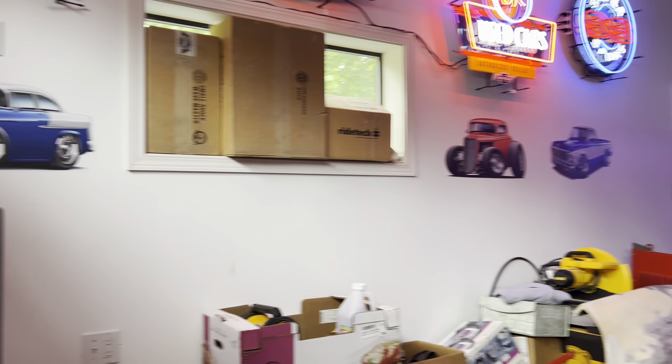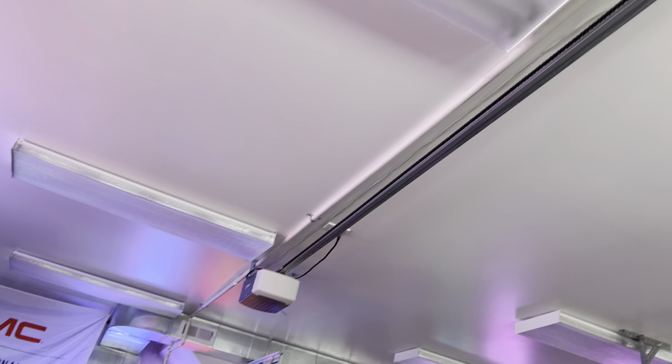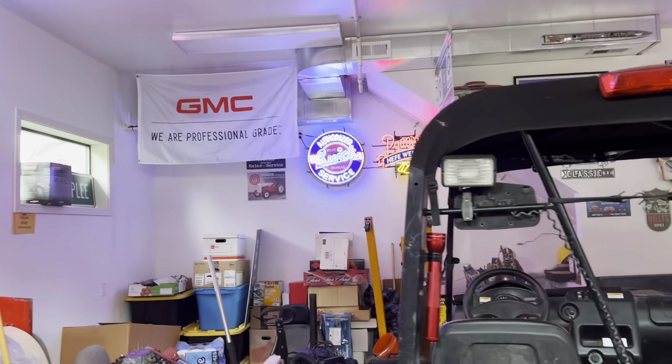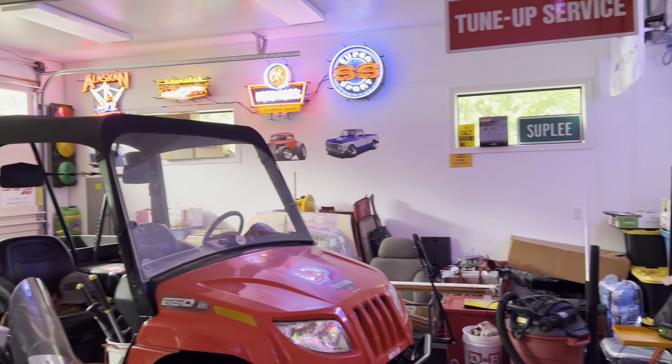Let me pan around for you. There's another electrical box of its own out here. You can see we've got lines running for the compressor for air. We'll come around this way — room for the bike, room for the ATV.